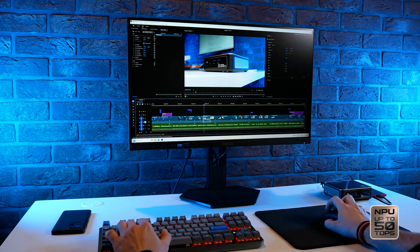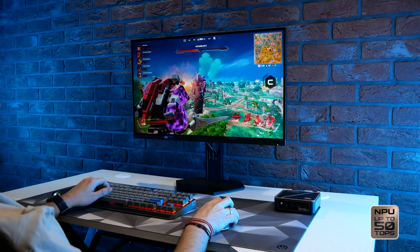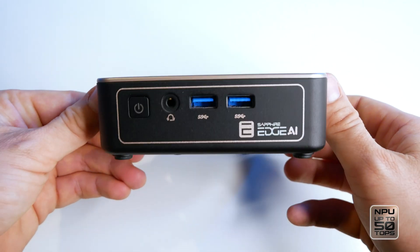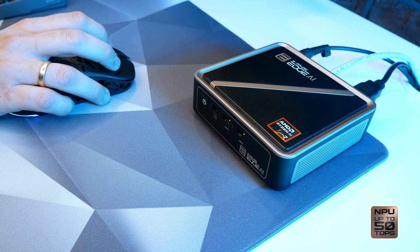For creators, it's great for image generation and noise reduction directly on device, away from the cloud. Gamers get high frame rates and responsive AI-driven gameplay, and in your home office you can enjoy a fast, productive, and clutter-free workspace.